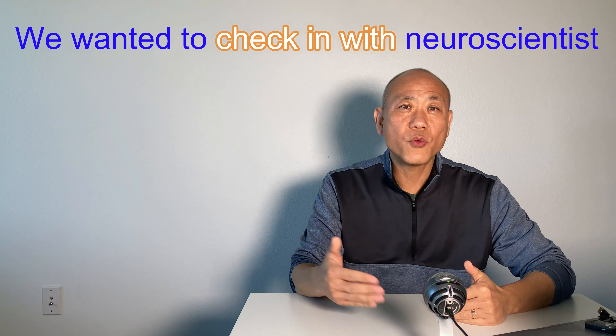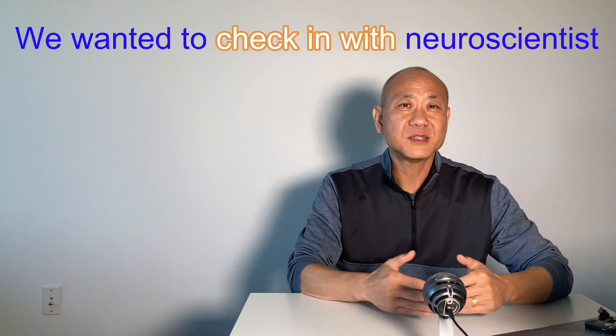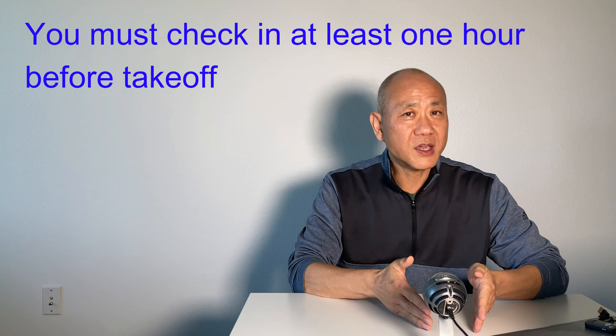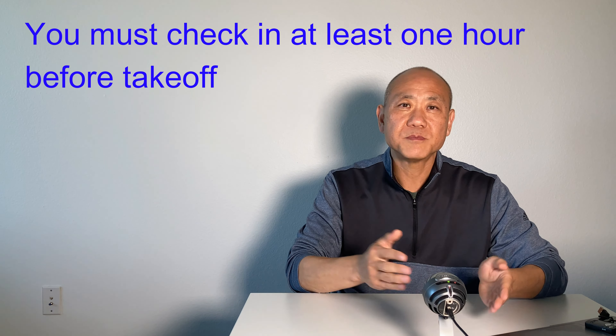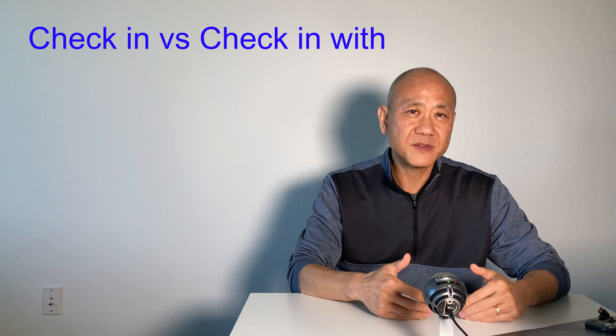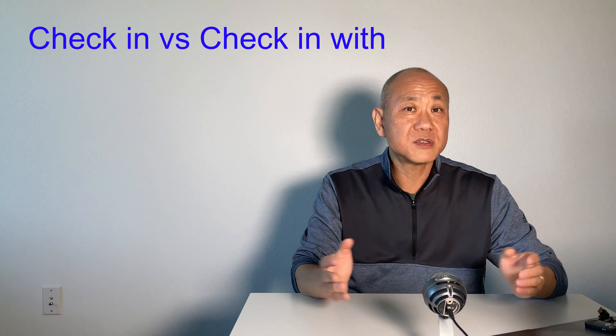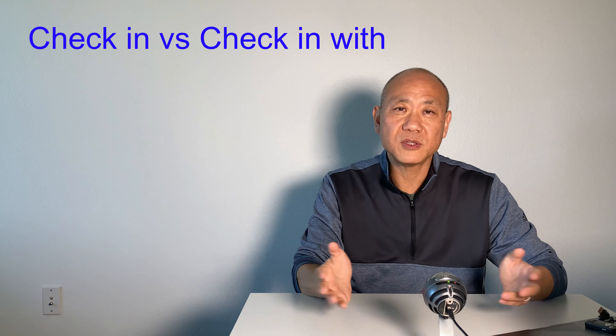We wanted to check in with neuroscientists. 'Check in' — you know what that means: to arrive and register. For example, you must have heard this at the airport: 'You must check in at least one hour before takeoff.' But 'check in with' is different — it means to talk with someone to find out new information.